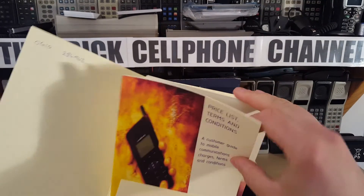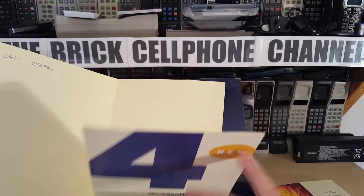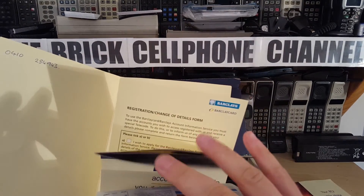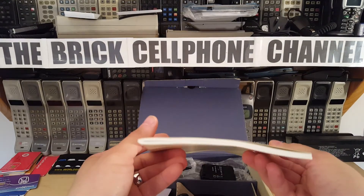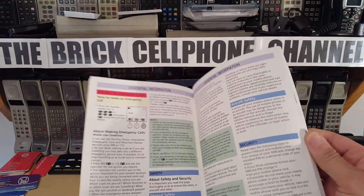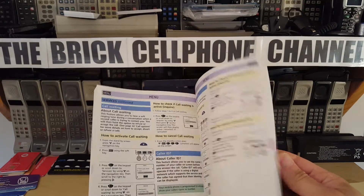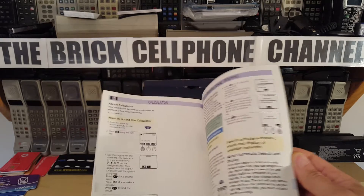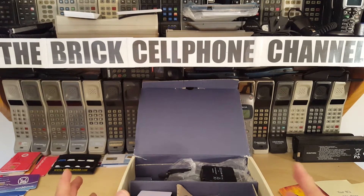You got a whole bunch of other pamphlets - a getting started guide, accessories, registration, change of details. And then you got obviously the manual, which is actually quite thick given the phone. Pretty colorful manual here, some diagrams, actually pretty comprehensive. This was a fairly feature-packed phone. Alcatel aren't a bad make as such - it's just that the predominant market they manufacture for is Africa and France, because obviously they're French, and in Africa most countries speak French.